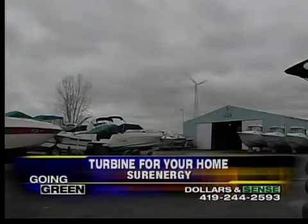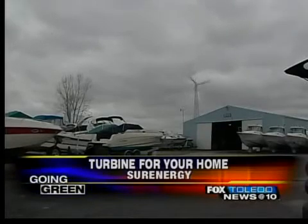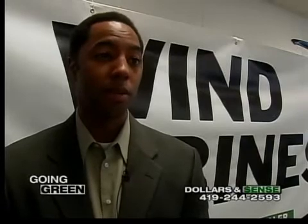The price tag to get one of these set up and running is $75,000. But don't let that scare you — that's just the sticker price. Once that turbine is up and spinning, within 60 days, pretty much 70% of that installed cost will come back to the consumer.